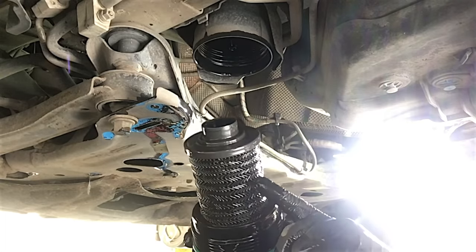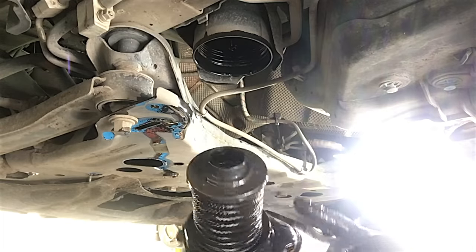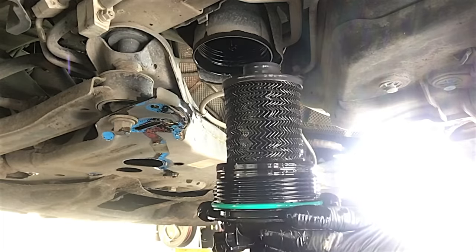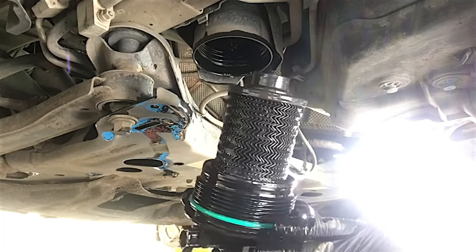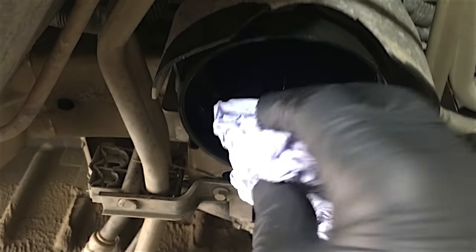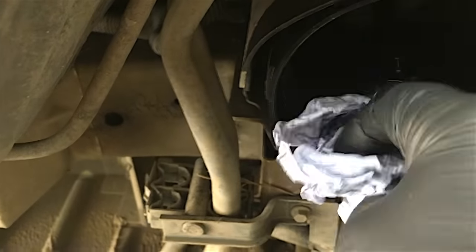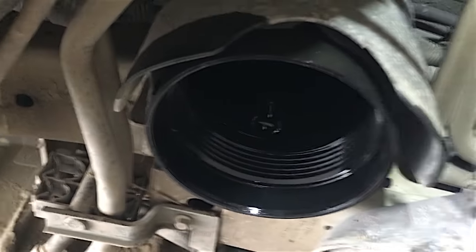Looking at the filter, it's a little bit black but I've seen a whole lot worse. That's actually not bad for 60,000 miles, I must say. I should have actually been more prepared for this but I wasn't. Anyway, I'll give it a little wipe and clean up all the excess diesel that's spilt all over the place.